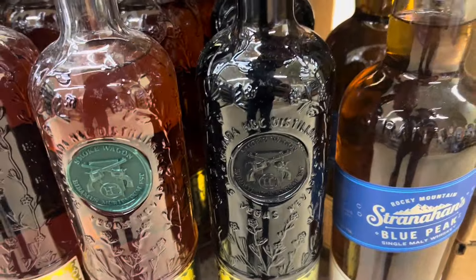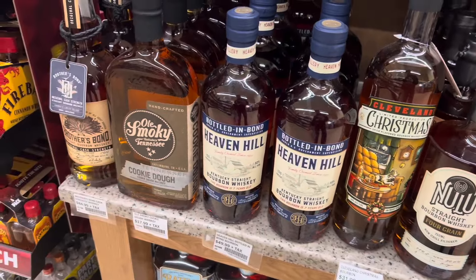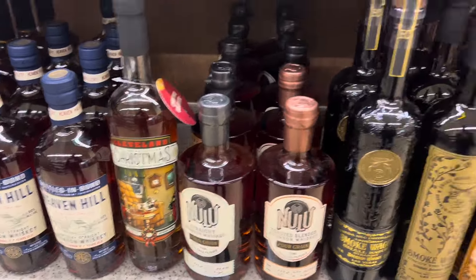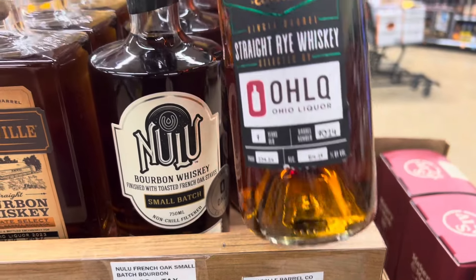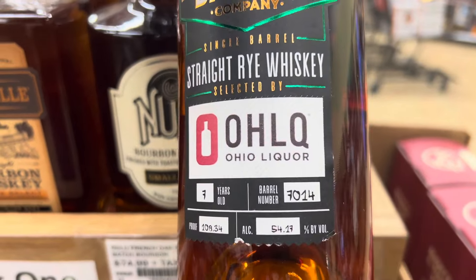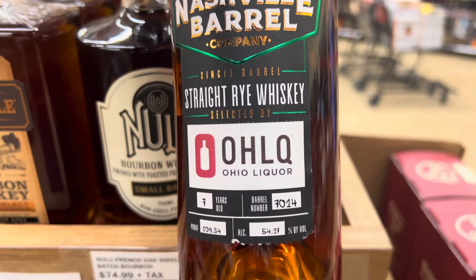This is a good one here too. Ohio has been doing these state picks — I'm not seeing any here, but Ohio has been doing these state picks all year. Some pretty good stuff with some cool distilleries — good way to try some new things.